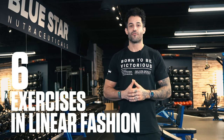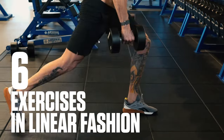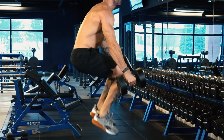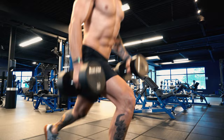For this workout you'll perform six exercises in linear fashion, meaning you'll perform all sets for exercise one before moving on to exercise two and so on. You'll perform four sets of six reps for each exercise using around eighty percent of your one rep max, or a close estimate of that for each exercise. Because the focus is on improving power and athletic performance, you should perform the concentric portion of these exercises as explosively as possible and then control the eccentric.